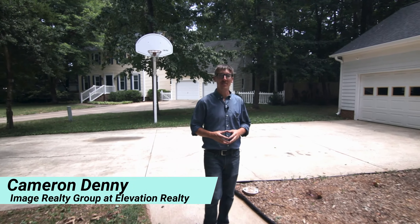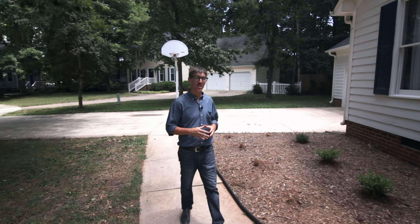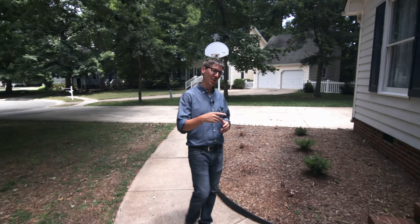Welcome to 105 Azalea Court in Mebane. This three bedroom home has a split floor plan, an oversized two car garage, and is four minutes from the interstate. Let's go take a look.